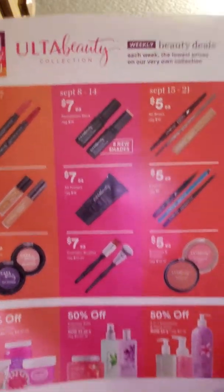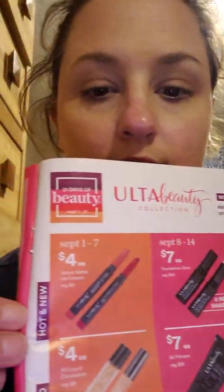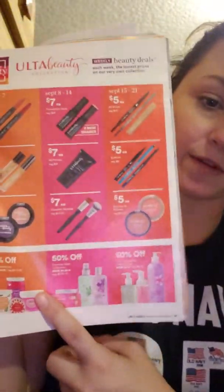Ulta Beauty is having a sale on their Ulta stuff. I like Ulta Beauty stuff. Like these brushes — I'm thinking I'm going to go get them. I can never have enough brushes. And then the foundation sticks are $7, the lip crayon is $4, and the primer is $7 — that's like $12.50 or $13 usually. And then eyebrow tints — people like doing their eyebrows. Like 50% off their light soaps, perfumes, and scrubs and stuff.